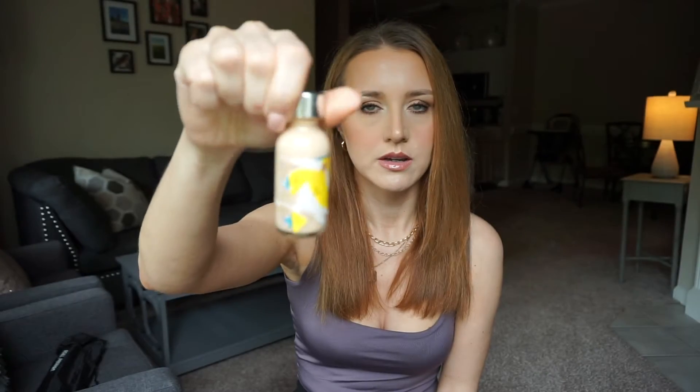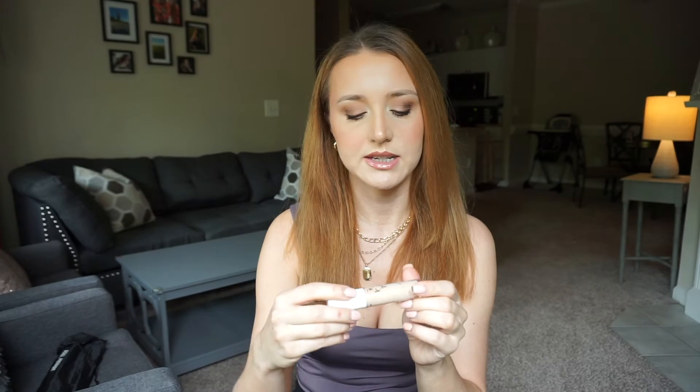Once I do my primer, I go in with foundation. I love the e.l.f. Photo Focus foundation — this is actually the original, and I love the dewy one a whole lot too. This one is really great, I think it's $4.99. I also love the L'Oréal True Match foundation. I've been using that one for almost 10 years, and the color selection is really really good — from the lightest skin tones to very deep skin tones, so everybody is included.